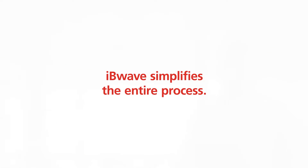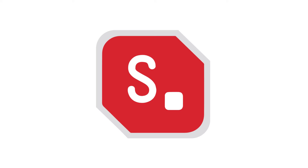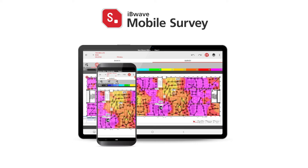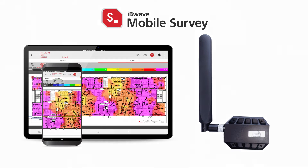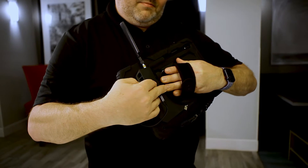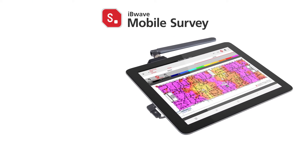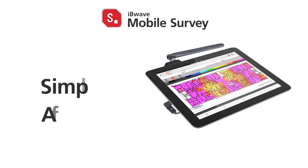IvyWave simplifies the entire process. Meet IvyWave Mobile Survey. Our easy-to-use mobile application seamlessly integrates with the lightweight and powerful Epic Solutions Prism Scanner. Our complete solution enables you to survey and grid test public safety networks in the most simple and affordable way.